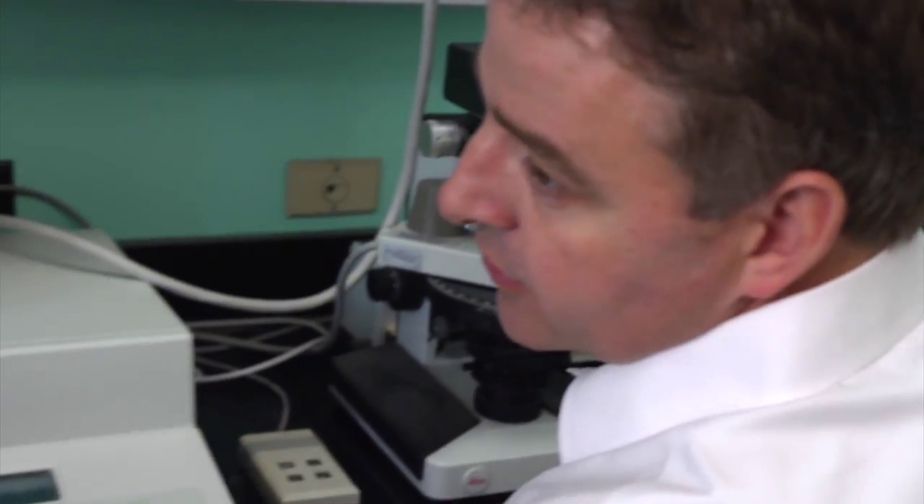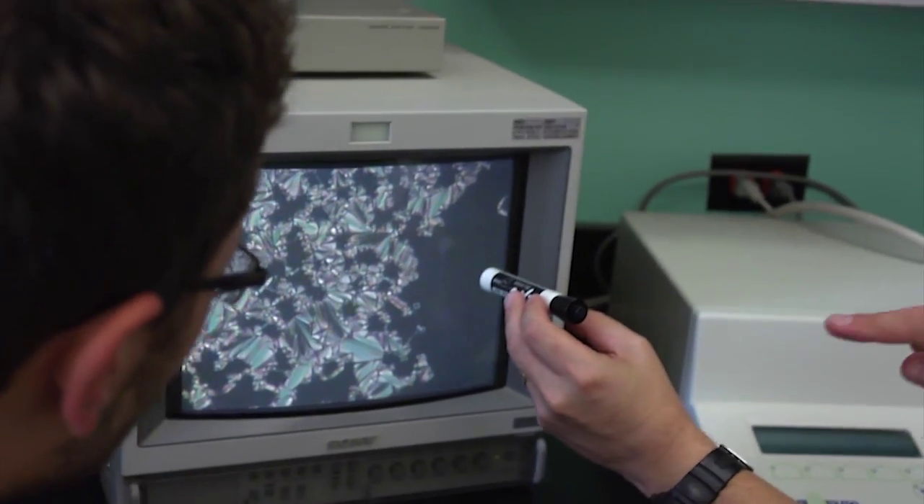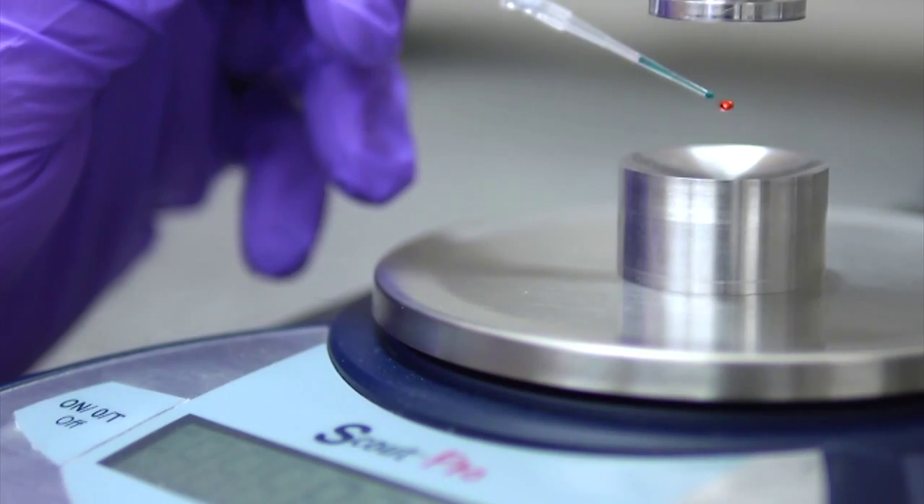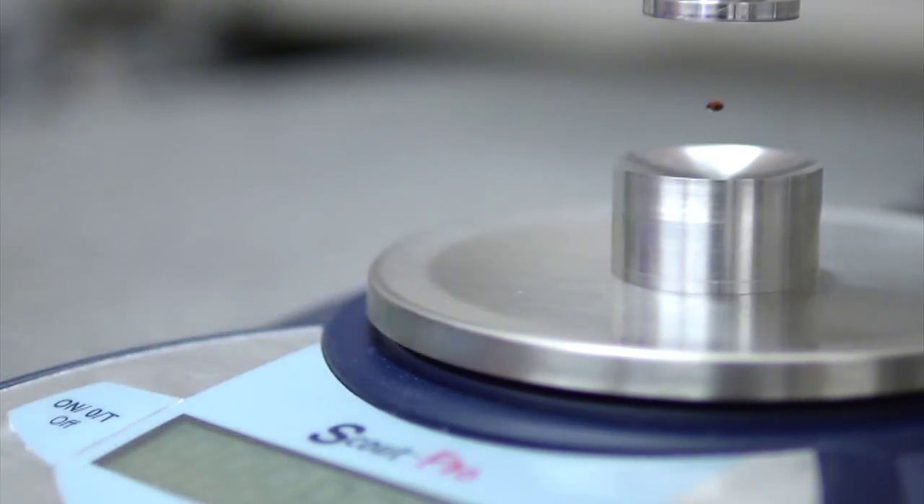We've got combustion analysis machines, the latest polarizing optical microscopy, differential scanning calorimetry — the list goes on and on. So we're very well prepared in terms of our facilities.